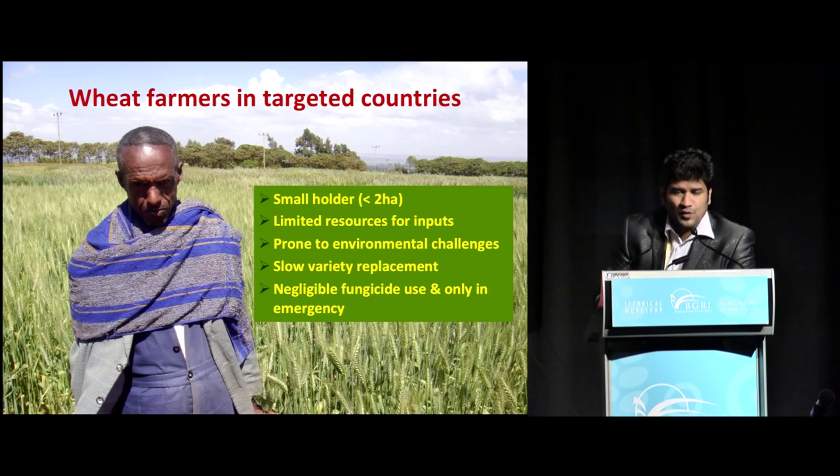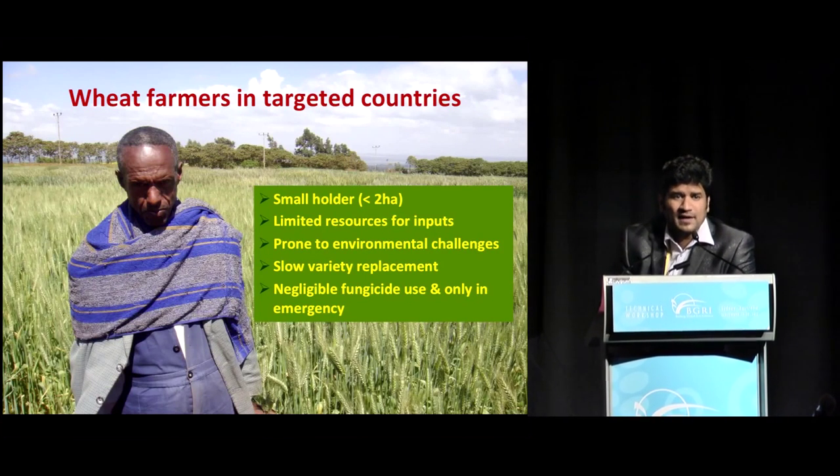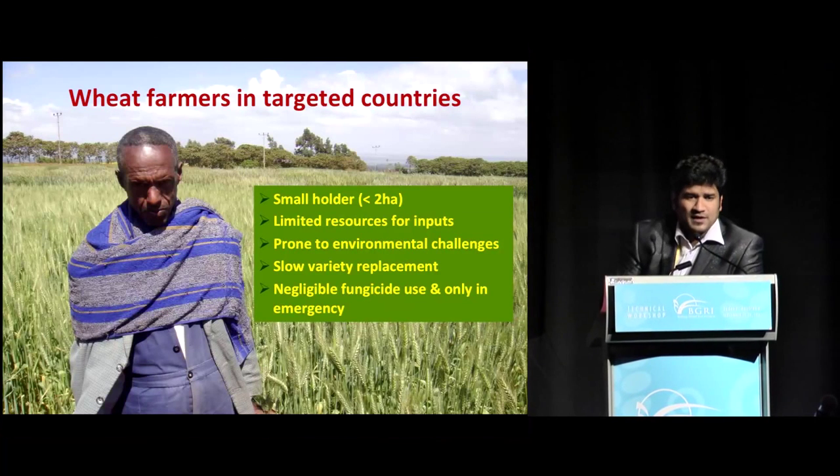Usually they are resource poor in terms of advocating the use of fungicides to protect their crops, except in emergencies when the situation goes beyond control. So they are our target audience, and we are trying to breed for resistance so as to not only emphasize eco-friendliness, but also provide alternative options to increase yield gains in farmers' fields, especially for small-scale farmers, and to ensure durability in the traits we are working on.